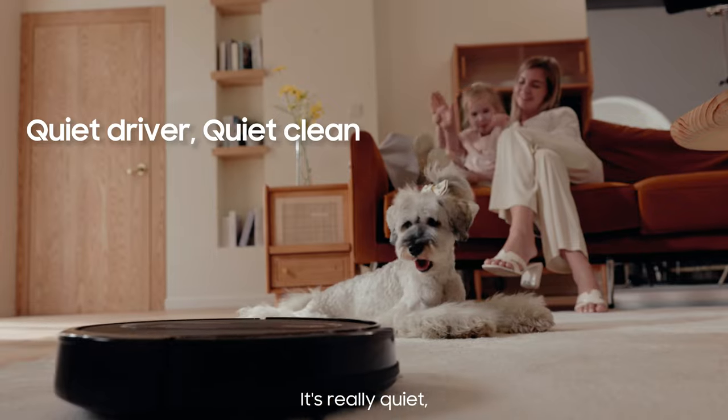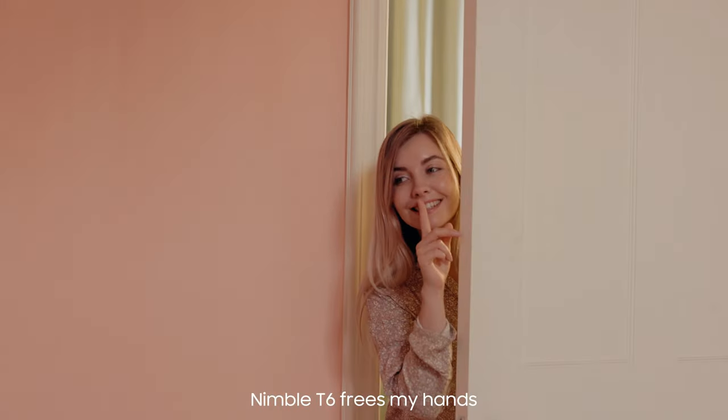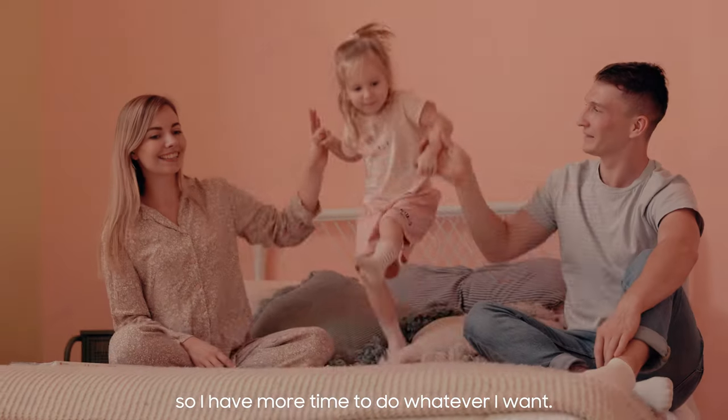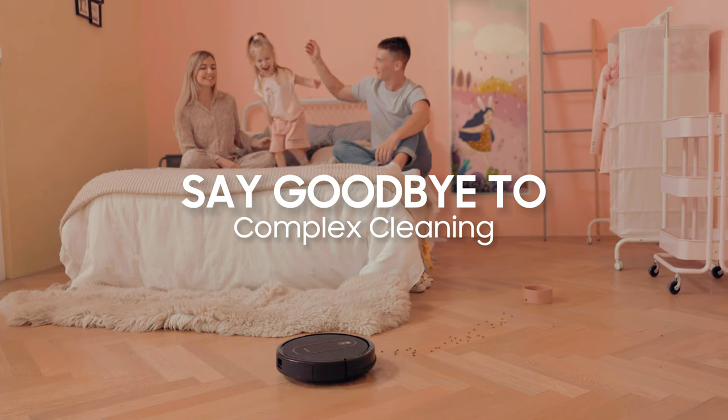It's really quiet. Even my doggy is satisfied with it. Nimble T6 frees my hands, so I have more time to do whatever I want. Relax and say goodbye to complex cleaning.